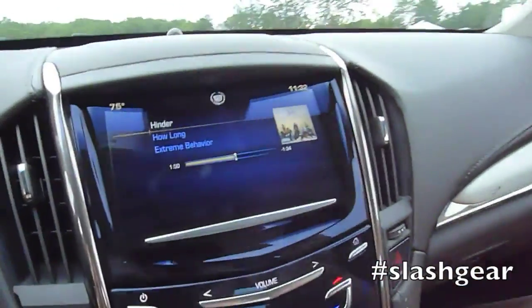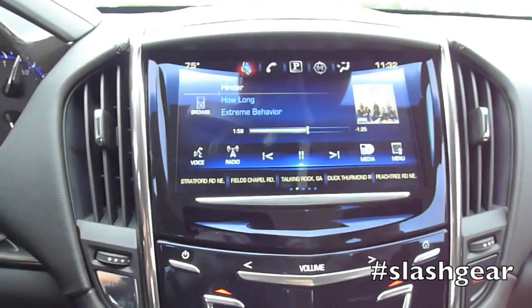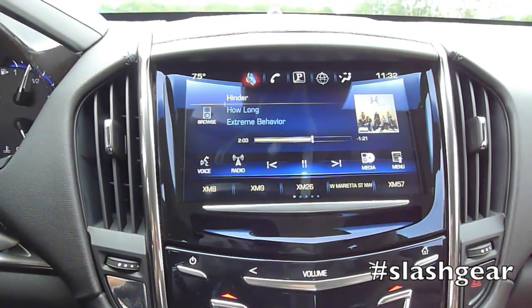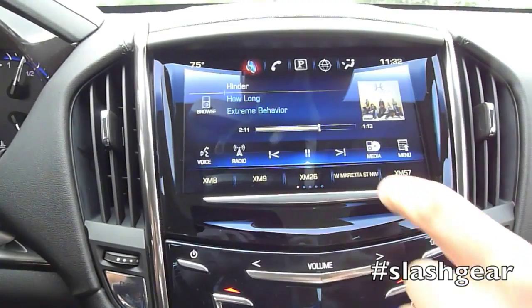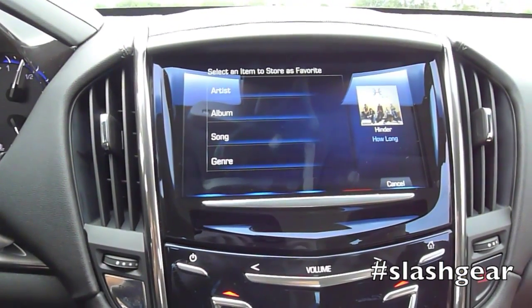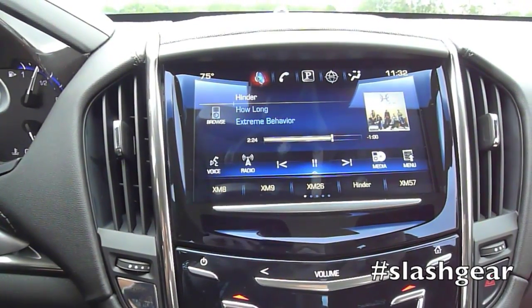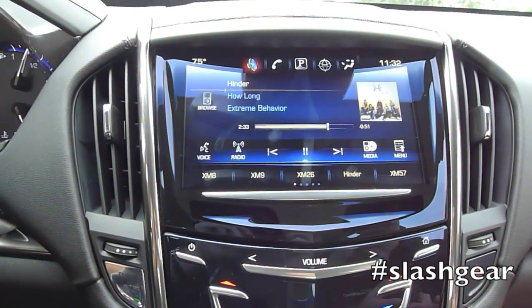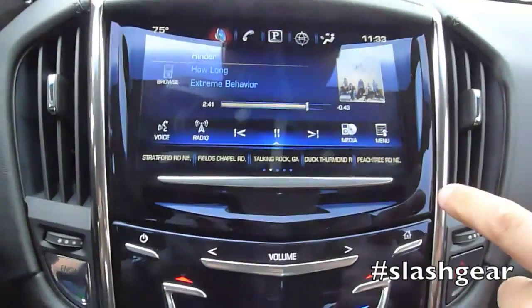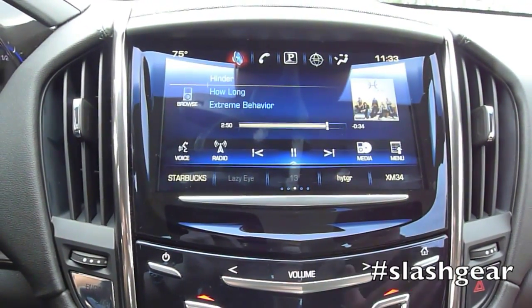Another customization in Q is favorites. In traditional systems, favorites are just AM, FM, or XM radio stations — and that's all. In Q, favorites can be anything you want. We can have radio stations, but if I press and hold on a favorite, I have the option of saving the artist, album, song, or genre. So I'll save the artist Hinder as a favorite, and anytime I press that, it creates a playlist of Hinder on the fly. We can do that for artists, albums, songs, playlists, genres, phone numbers, phone contact cards, navigation destinations, or a POI category like Starbucks — so pressing it will find all the nearest Starbucks to me.